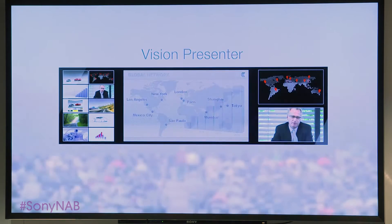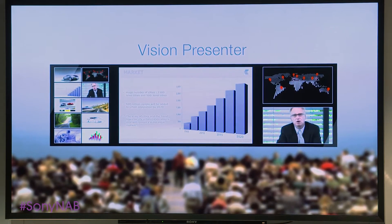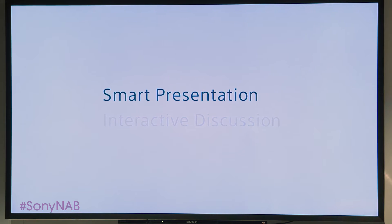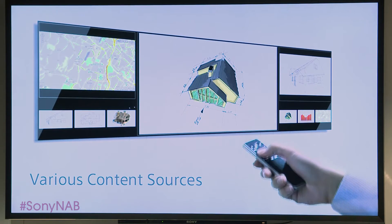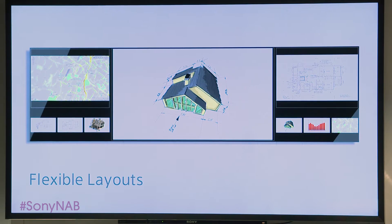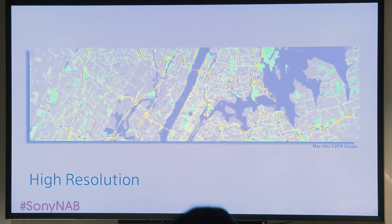Introducing Sony Vision Presenter. Vision Presenter offers smart presentations and interactive discussions. A user-friendly interface lets you manage various content sources and flexible layout choices, taking full advantage of 4K high resolution.